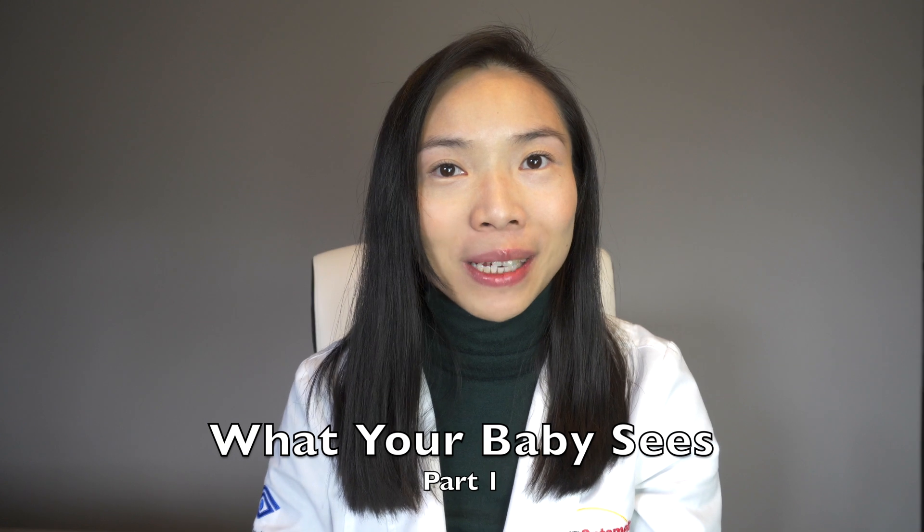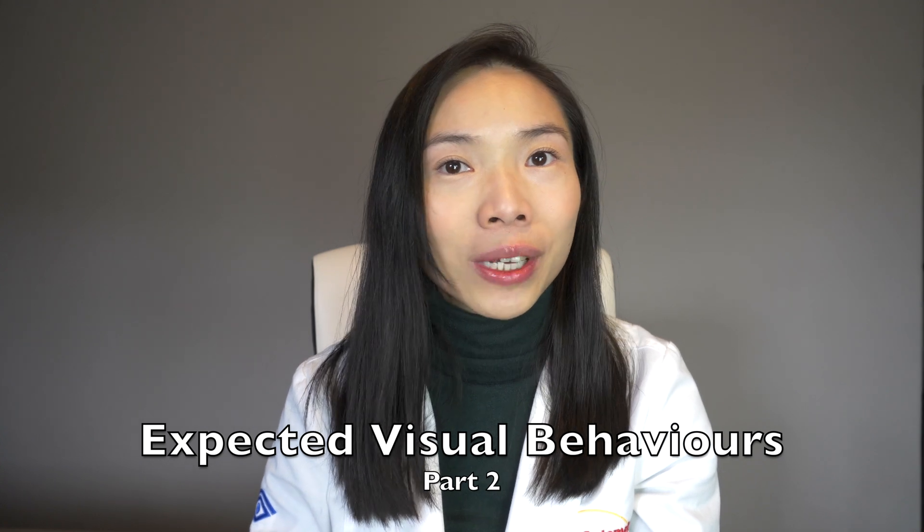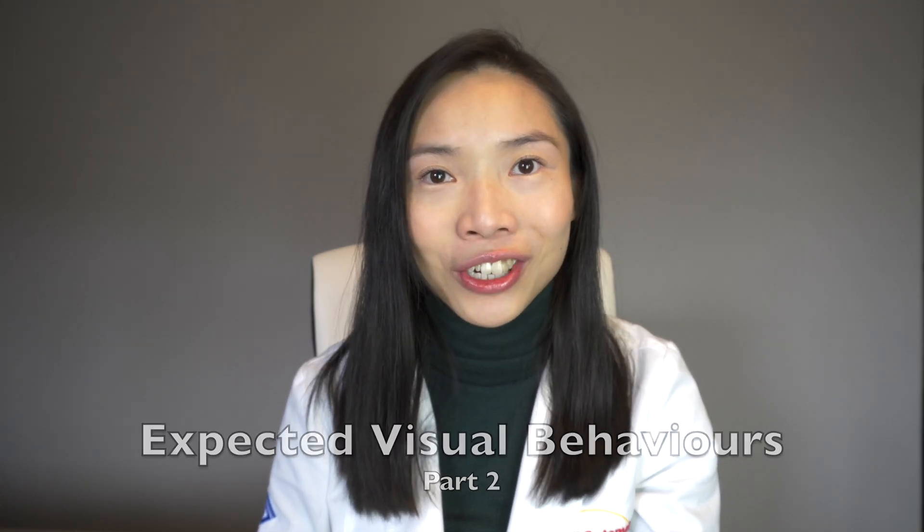In today's video, we're going to start by getting an idea of what your baby sees and how their vision develops in the first year. We're also going to touch on the visual behaviors you're going to expect from them based on age. This way you can celebrate as you recognize your child meeting those visual developmental milestones, or detect possible delays which may warrant an earlier comprehensive eye exam with your local optometrist.